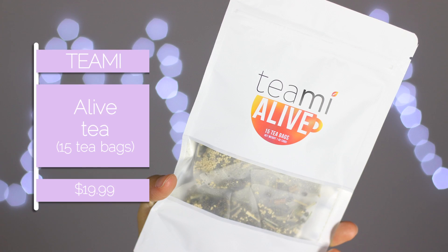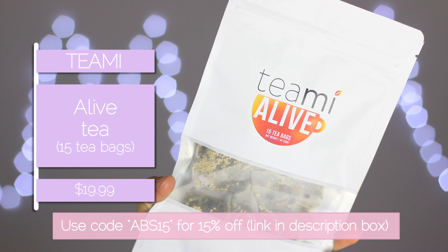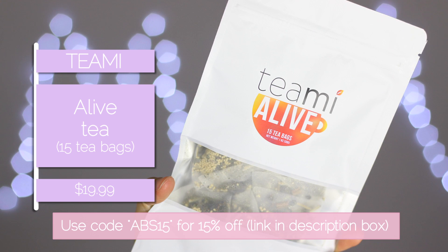I just wanted to quickly show you how it's packaged — it comes in a packet like this. You get about 20 teabags in the Focus and 15 teabags in the Alive. The Alive one is great for first thing in the morning.